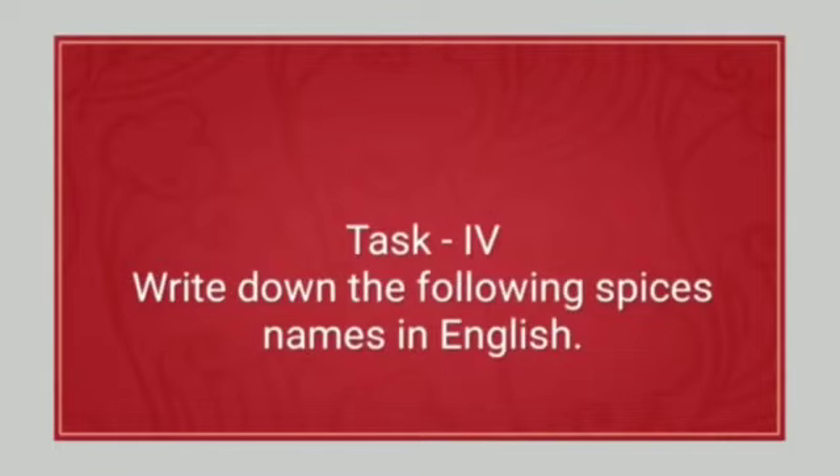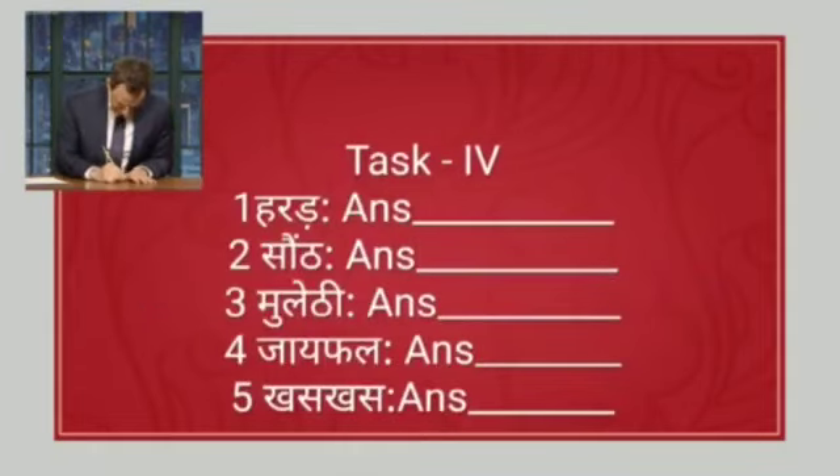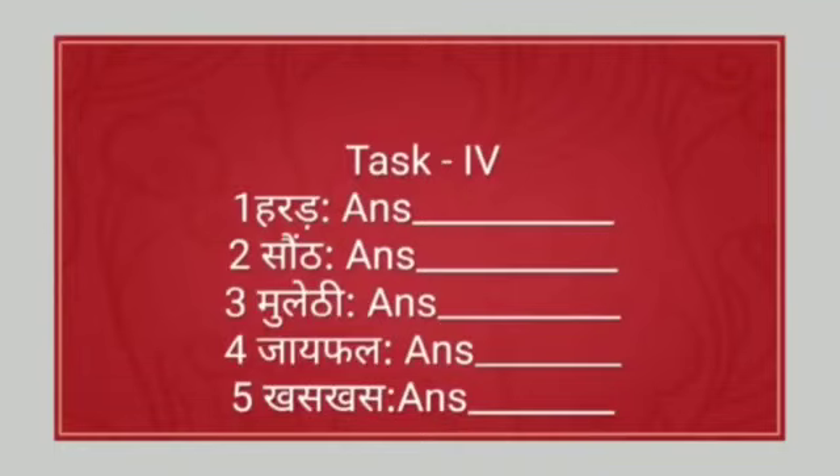Task four: write down the following spice names in English. Number one: harad. Number two: saunf. Number three: mulethi. Number four: javitri. Number five: khus khus. Please fill in your answers in the comment box.